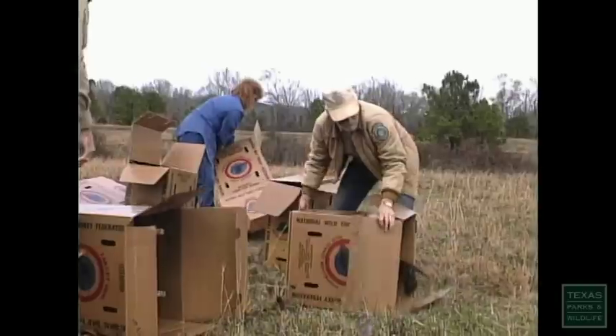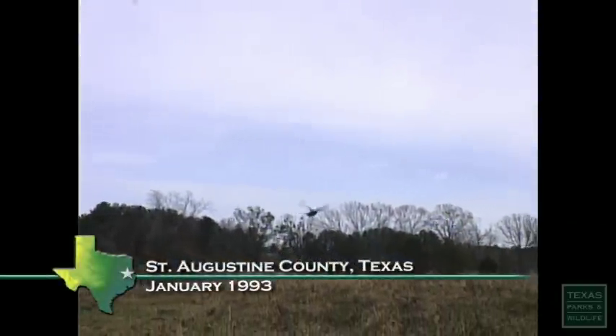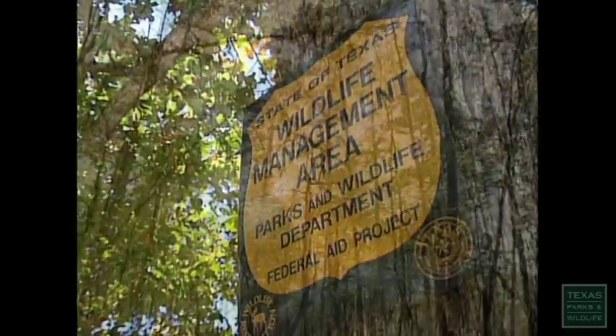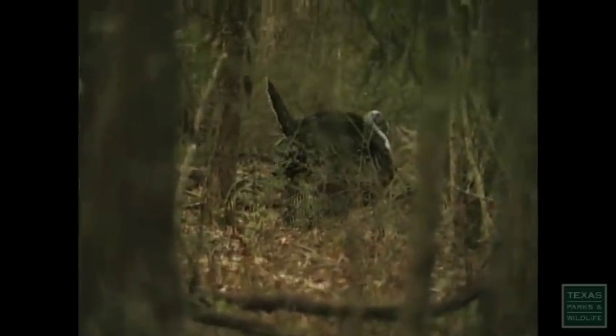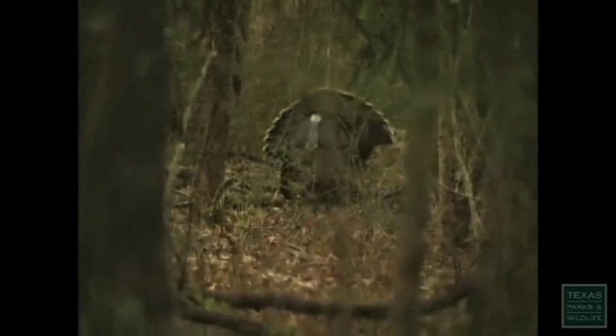If you want to get rid of a species, the first thing you do is destroy its habitat and it won't be there anymore. Today, extensive restocking of the Eastern wild turkey and improved awareness of habitat management across the state have helped bring the birds back. The populations are on a gradual increase and probably will continue to increase over time, but how quickly they increase and to what numbers is going to be completely dependent upon how we manage the landscape.